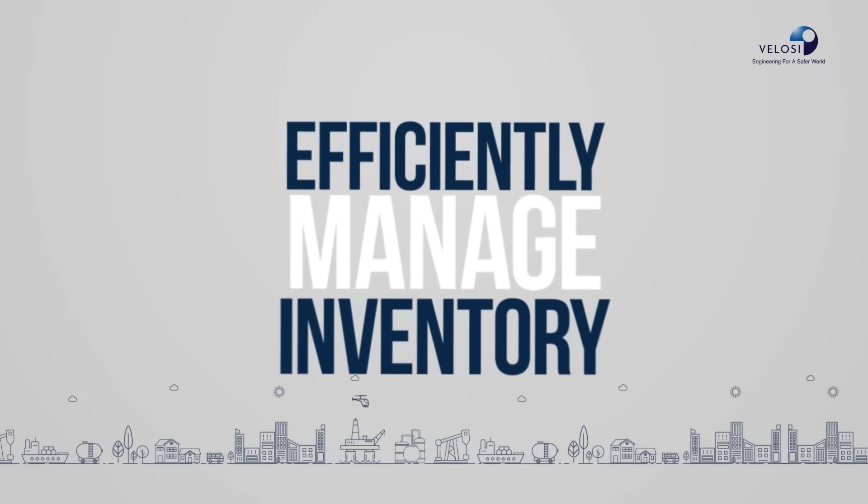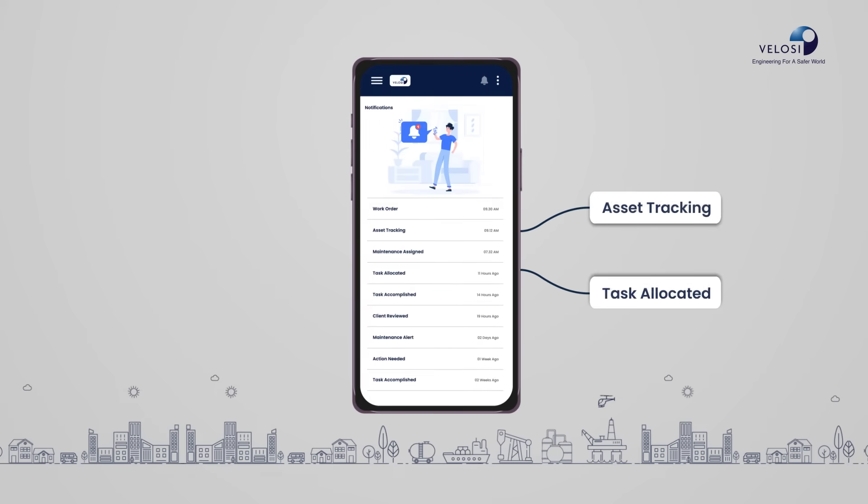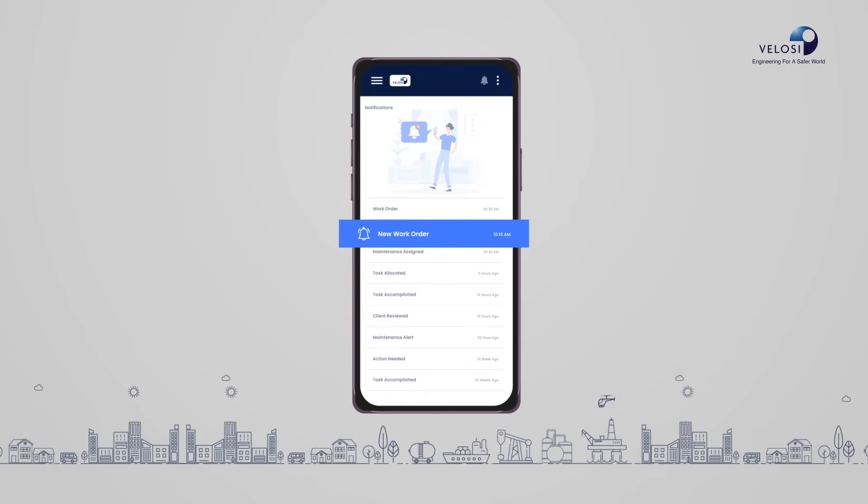Efficiently manage inventory. Track stock levels, set reorder points, and receive real-time alerts and notifications.